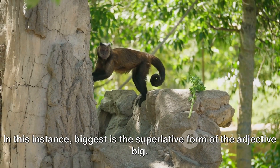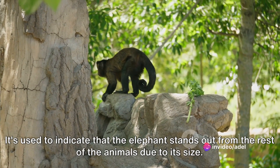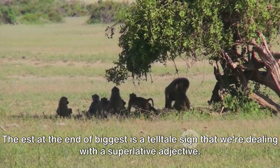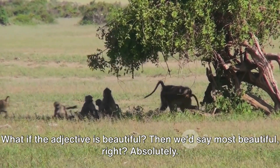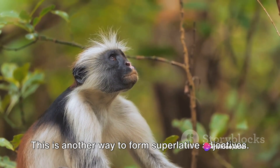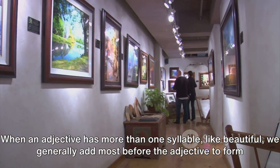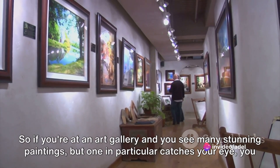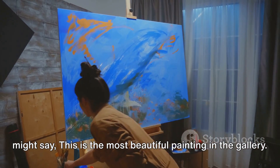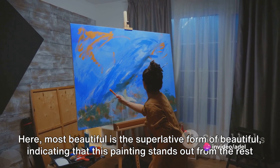In this instance, 'biggest' is the superlative form of the adjective 'big.' It's used to indicate that the elephant stands out from the rest of the animals due to its size. The -est at the end of 'biggest' is a telltale sign that we're dealing with a superlative adjective. But what if the adjective is 'beautiful'? Then we'd say 'most beautiful.' When an adjective has more than one syllable, like 'beautiful,' we generally add 'most' before it. So if you're at an art gallery and one painting catches your eye, you might say, 'This is the most beautiful painting in the gallery.' Here, 'most beautiful' is the superlative form of 'beautiful,' indicating that this painting stands out in terms of beauty.